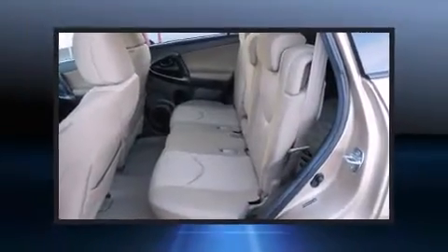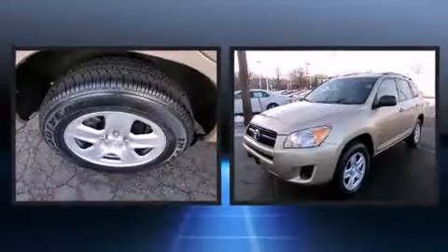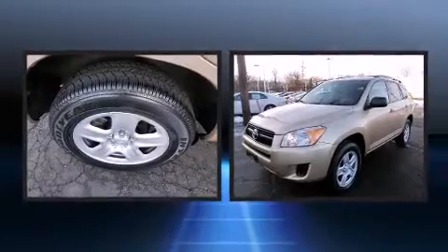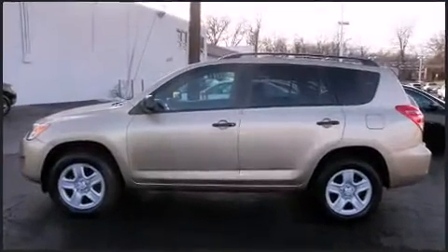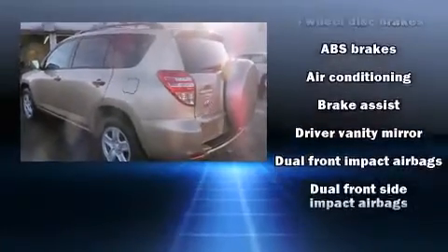It's equipped with tons of terrific amenities that won't break your budget, such as remote keyless entry, skid plates, rear wipers, and a split folding rear seat. Premium sound drive with six speakers provides you and your passengers a sensational audio experience.